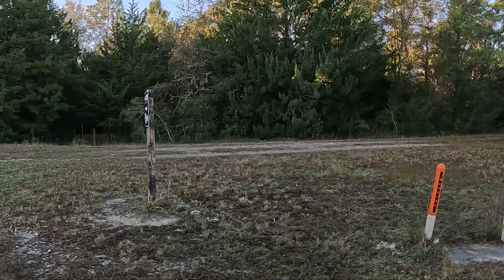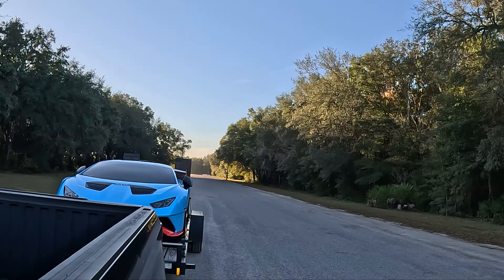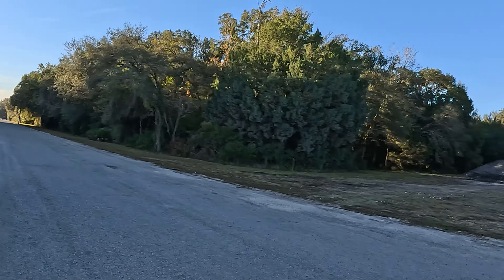Maybe someday I'll get an enclosed trailer, but until then you'll all have to deal with seeing it on an open trailer. My track of choice in the Central Florida area is The Firm. It's shorter than Sebring, but it's closer to me and affordable to rent out privately with a group of friends, so it is my go-to track.